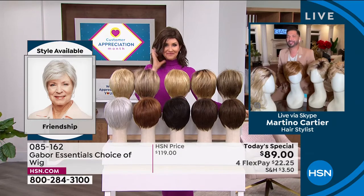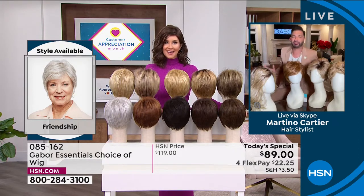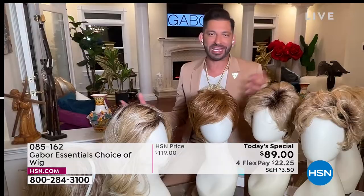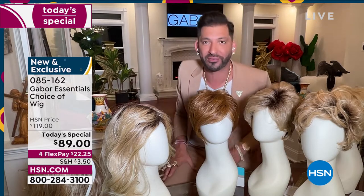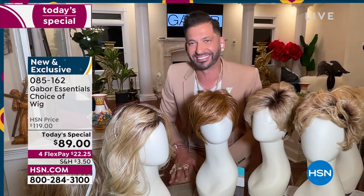Martino is joining us to share how easy it is to get out the door, to get on that Zoom call, to go to church, and look fantastic. Welcome in! My grandmother always said that when your hair looks good, you feel good. Today it's exciting to give you five different styles — whether you want short, whether you want volume, whether you want waves — and we have so many amazing colors, some that are rooted and so natural. They all have 7 to 11 different shades, so this is for you who wants to have that perfect hair every single day.